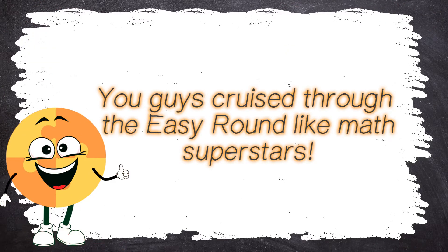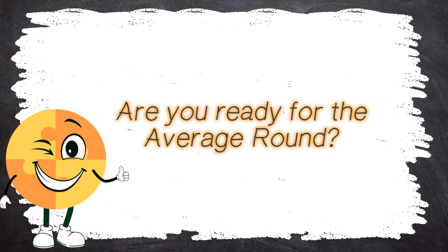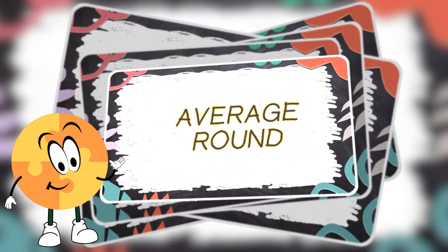You guys cruised through the easy round like math superstars! But don't get too comfy because things are about to get trickier! Are you ready for the average round? I bet you are! Let's see if you can keep that amazing energy going!